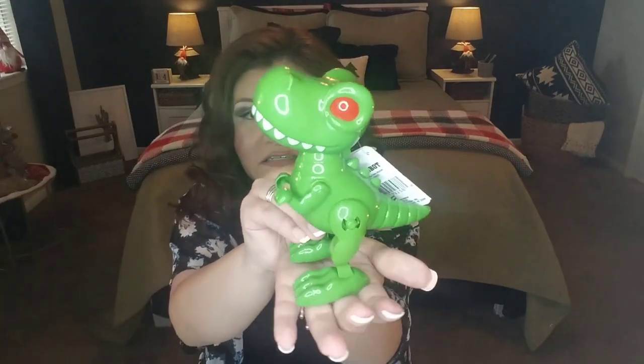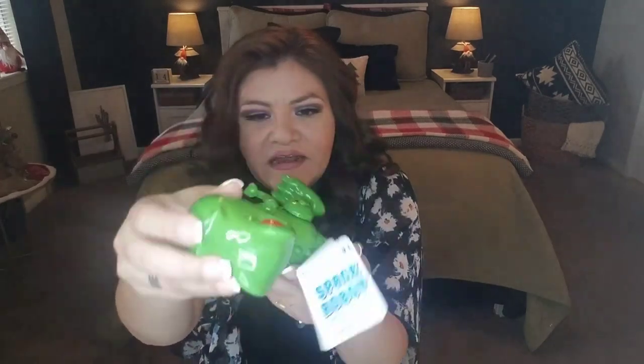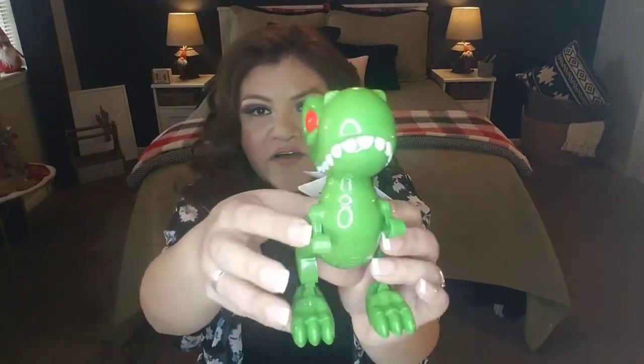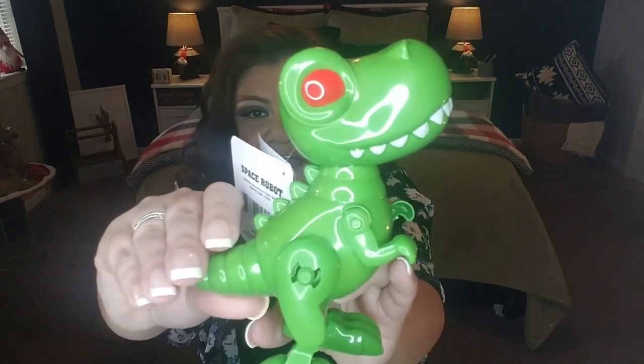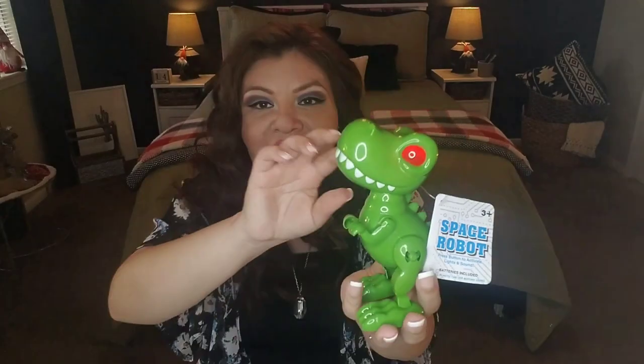I also picked up this dinosaur — it's called a space robot, and it's a T-rex. Here's my hand for size comparison — roughly the size of my palm. When you press it, his eyes light up and he makes noise. I did a dinosaur gift set video which I'll link below if you want to recreate a little dinosaur gift basket.